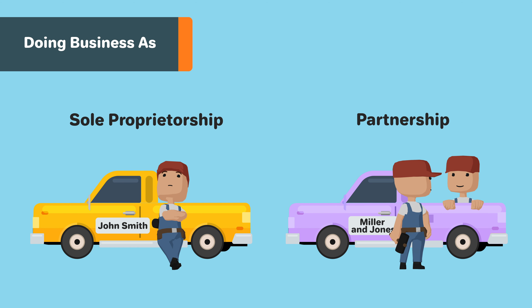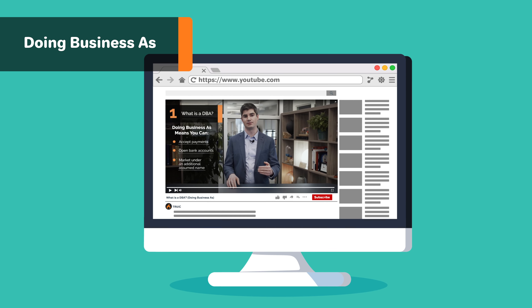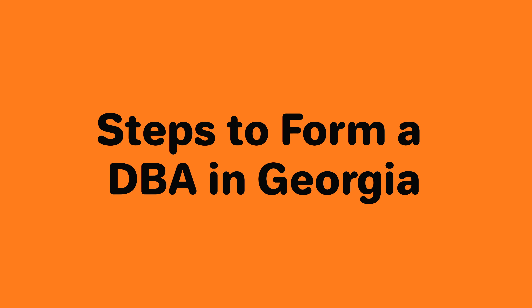For sole proprietors and partnerships, DBAs offer the ability to operate under a name that isn't the business owner's surname. For more information on the specifics of what a DBA is and how it can be used, check out our other video linked below. In this video, we will go over the steps you need to take in order to form a DBA in Georgia.